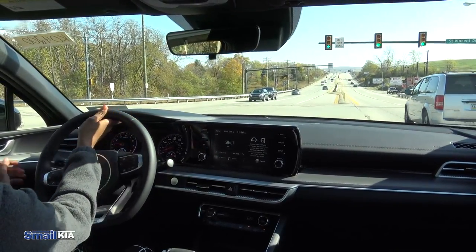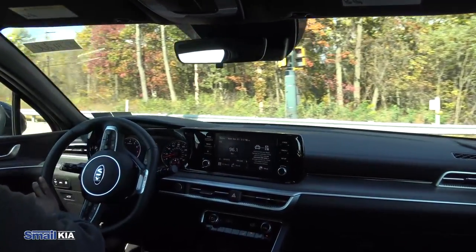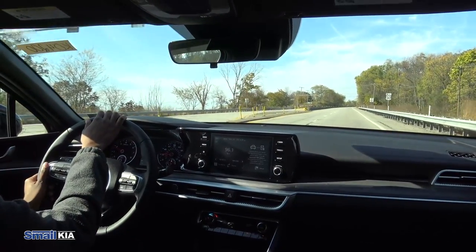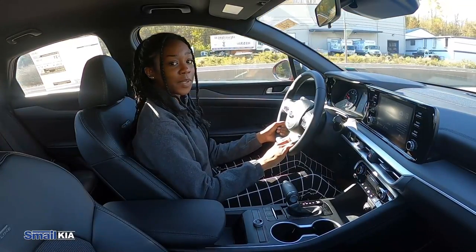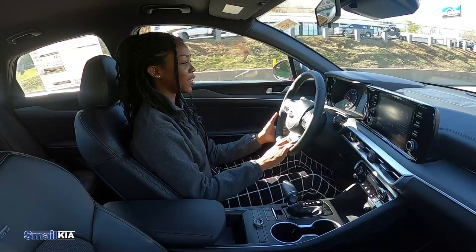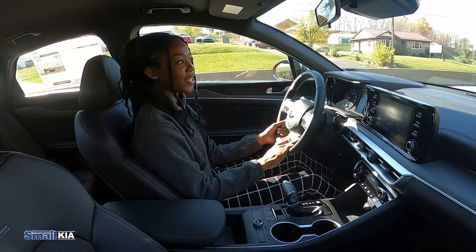Now let's test out the turning radius. We just made a U-turn and that was very smooth. The K5 is actually meant to replace the Optima in the Kia lineup, and although it's about the same size, it's a lot sportier, seems a lot more high-tech, and it's just a cooler look than the Optima was.